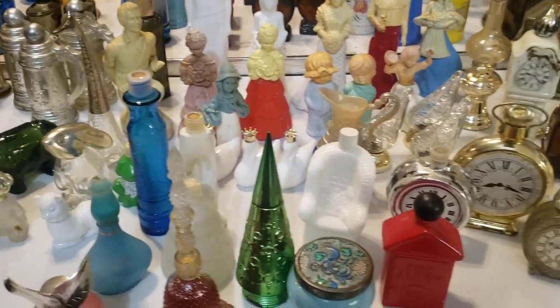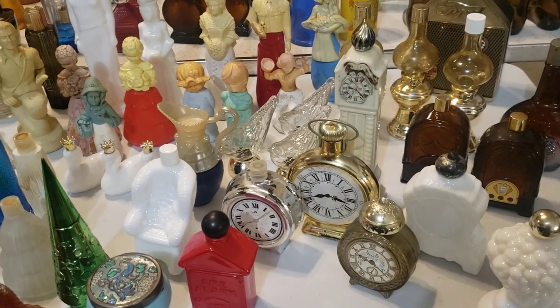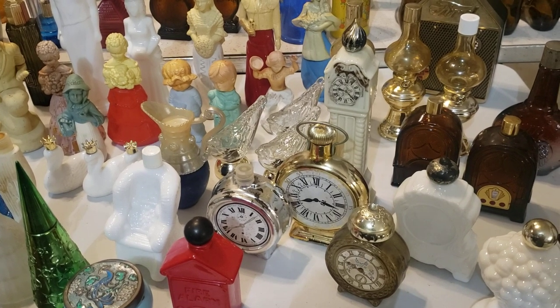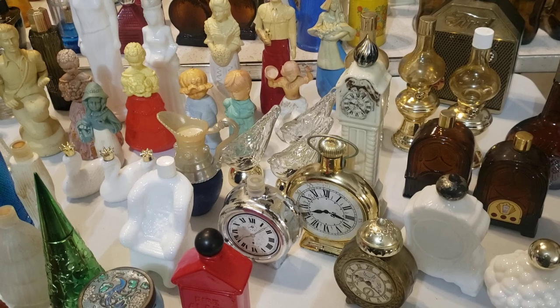Just a quick video to show you what we have before our Avon sale coming up this Wednesday. If you guys are interested in any of the items I showed, just leave a comment down below so we can know which ones to take out for you. We will have these on Wednesday — thanks so much, guys, bye!